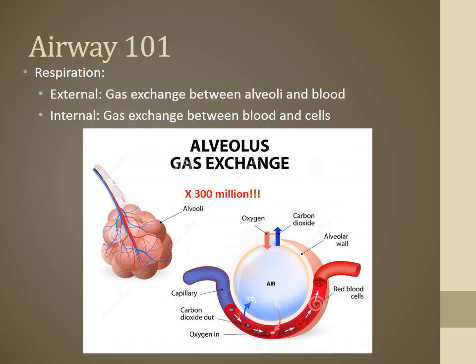We've always been told the alveoli are grape-like sac clusters. In my younger days, I thought those clusters were actually the size of grapes — but the adult body has approximately 300 million alveoli. These are microscopic things happening here.